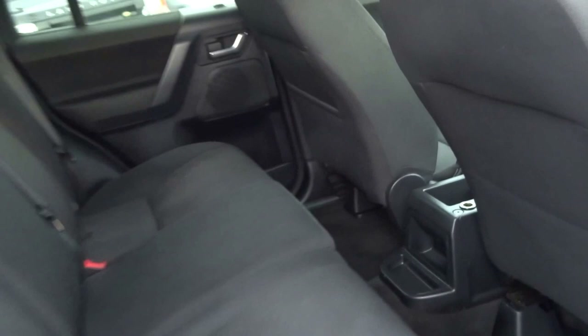Nice spec. It's got privacy glass in the back, an auxiliary input for the stereo, fold-down seats, and it's got ISOFIX.